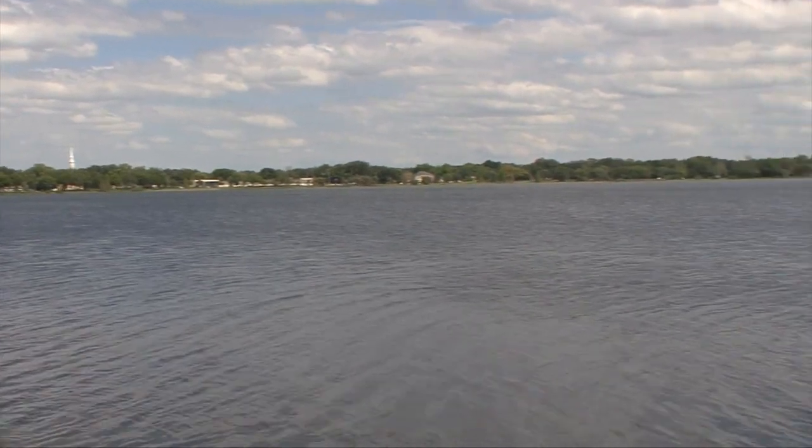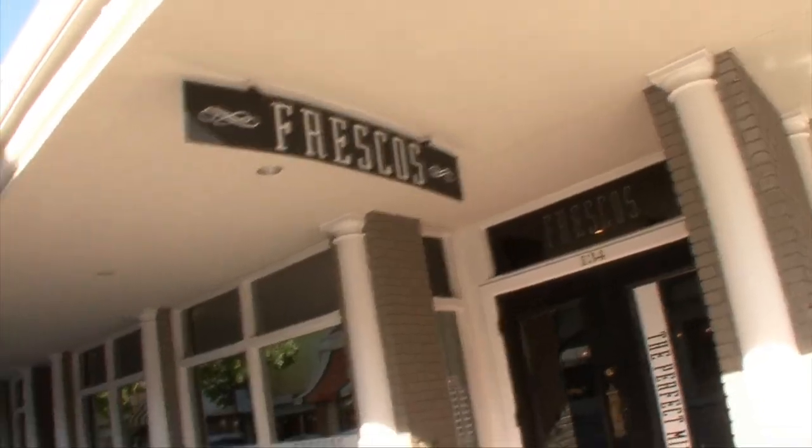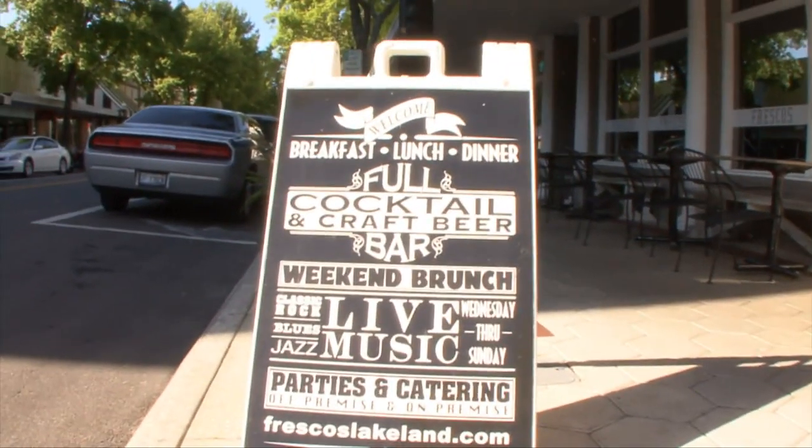Named a best place to live in America by Money Magazine, downtown Lakeland has cool art galleries and coffee houses, and everything from food trucks to farmer's markets. So life off campus is pretty unique.